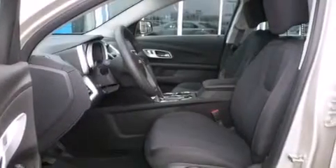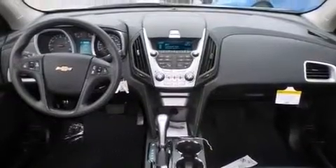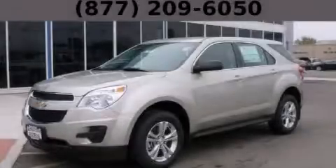Also included are steering wheel controls, an engine immobilizer theft deterrent system, an anti-lock braking system, keyless entry, and an auxiliary power outlet. Stop by today and test drive this vehicle for yourself.